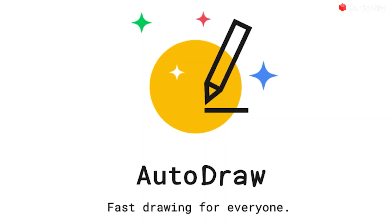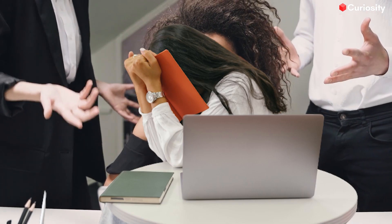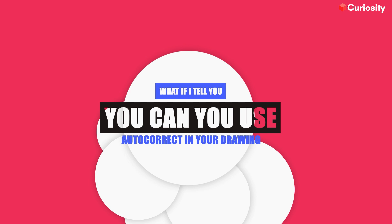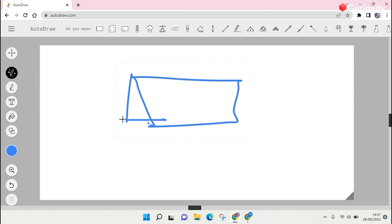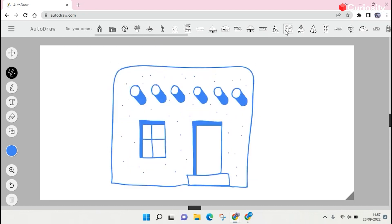At number three, we have Autodraw, the super image autocorrector. We all love autocorrects — it saves us from embarrassing mistakes. What if I tell you, you can use this autocorrect in your drawing? It's absolutely possible with Autodraw. It can actively suggest different pre-made templates from a vast list when you're drawing. Making a simple perfect circle or a relatively complex structure like a stick figure of a ballerina has never been easier. With a few strokes and clicks in a few minutes, you can become an expert sketcher in no time with Autodraw.